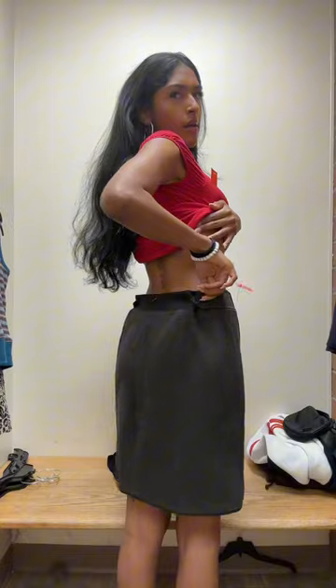I've been looking for the perfect gray pencil skirt forever, and this was not her. The back was so odd, and I think the length was throwing me off.